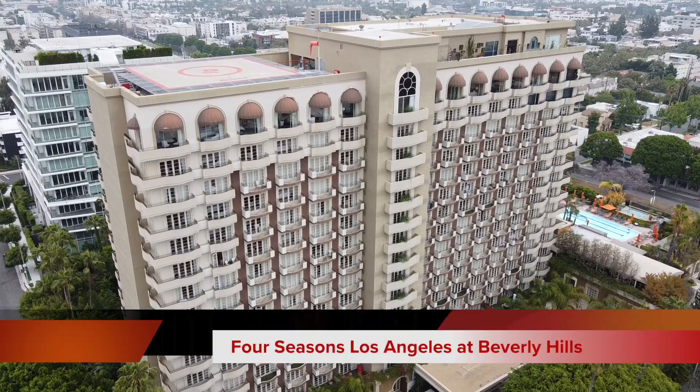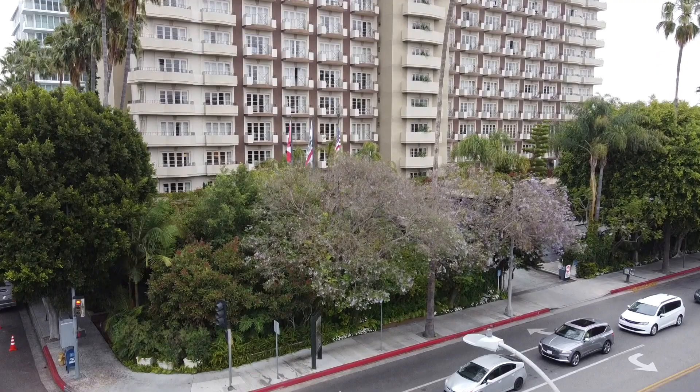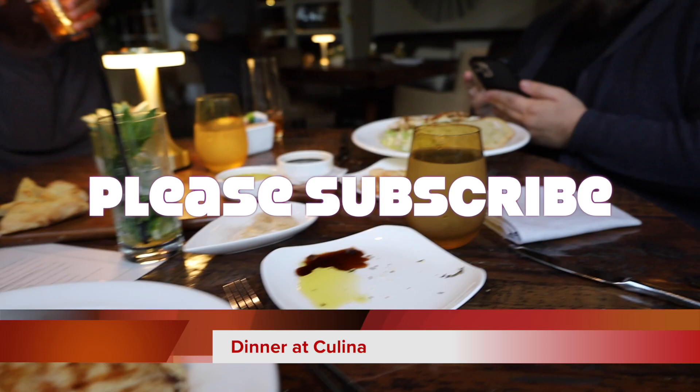This is the wonderful Four Seasons Los Angeles at Beverly Hills. I just came back from a great little staycation there. Here's a look at my dinner at Kulina, which is the restaurant here at the Four Seasons.